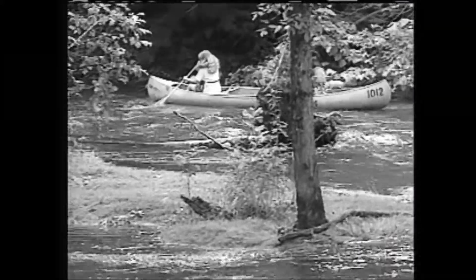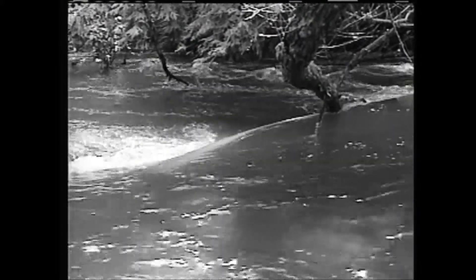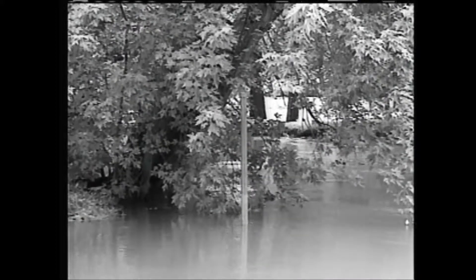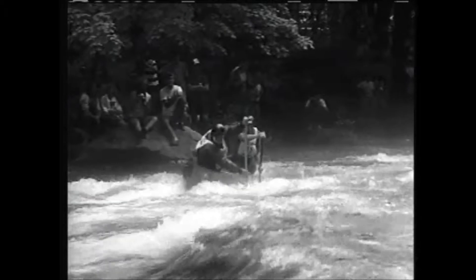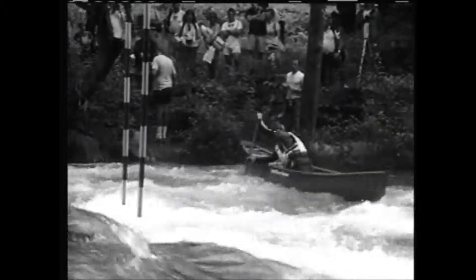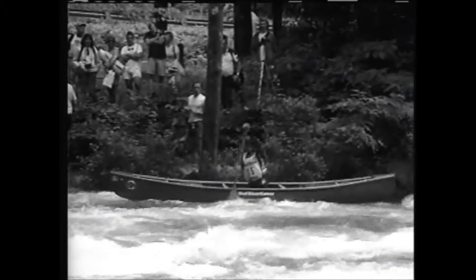A river can change dramatically depending on the level of water. High water or flooding can create dangerous, fast-moving current in places that aren't normally calm. Check with livery personnel, local authorities, stream gauges, and river guidebooks to find out if the river you plan to run is flowing dangerously high. The faster and more challenging the water, the higher level of paddling skill needed. Don't assume your skills are a good match for a river just because you see others paddling it.